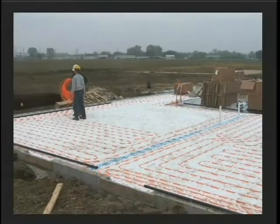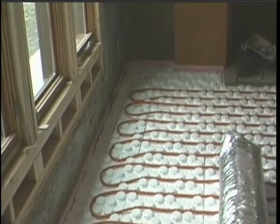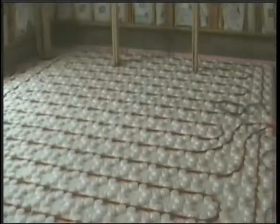Whether it is slab on grade or retrofit, Creotherm radiant floor panels are the right choice for concrete or lightweight cementitious overpour application.